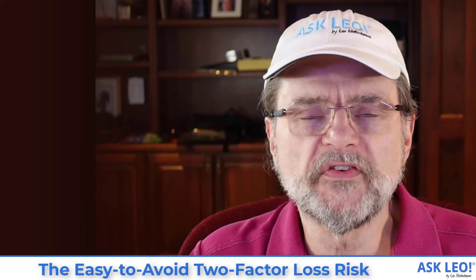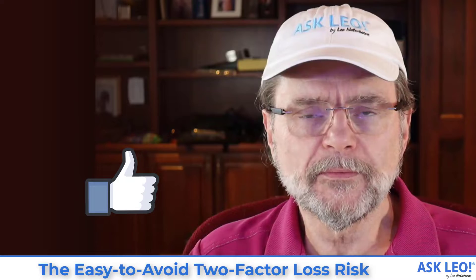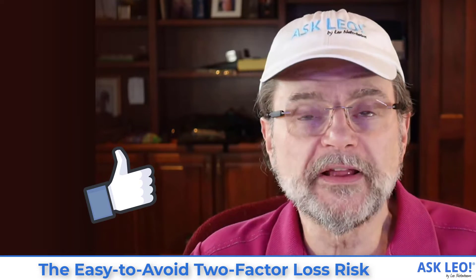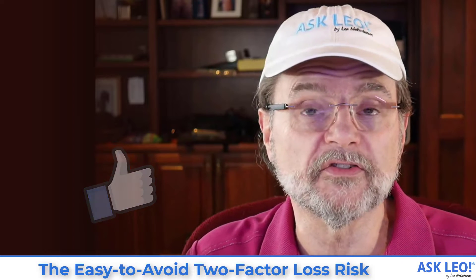If at the end of this video you find that it was helpful and you're somewhere that has a like button, would you hit that please? It actually helps not only me, but it helps other people who are looking for answers as they search the Internet.